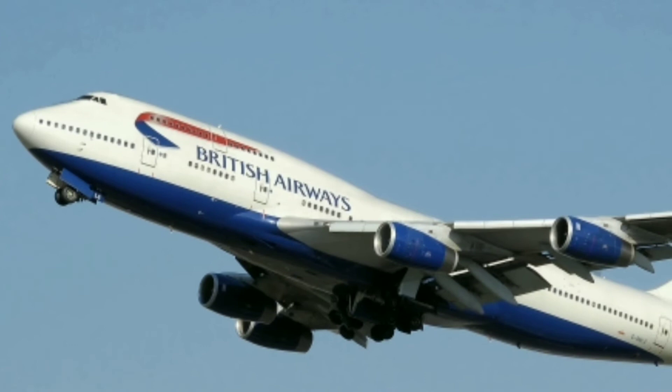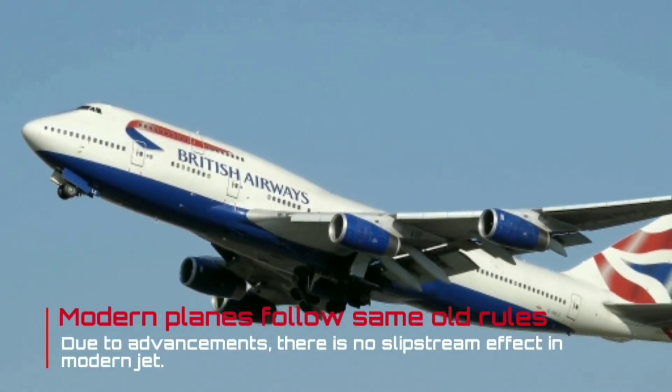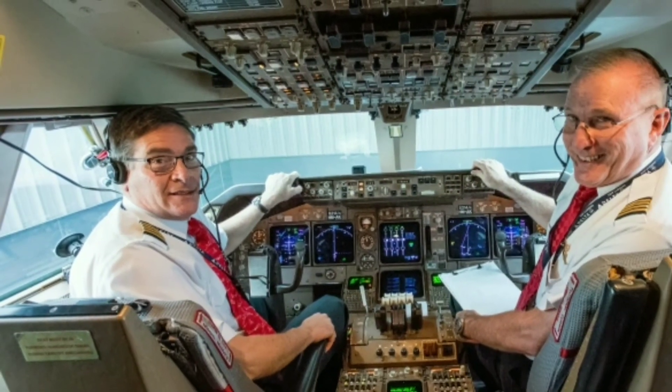But what about modern jets? Modern jets follow the same old rules. In most modern jets, there is no slipstream effect, but seating on the left still provides other benefits.